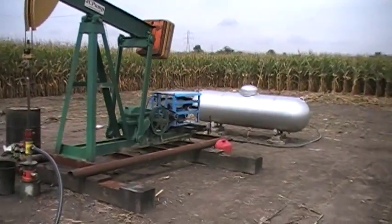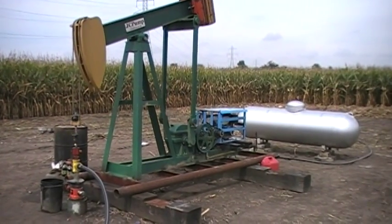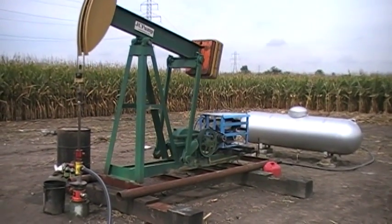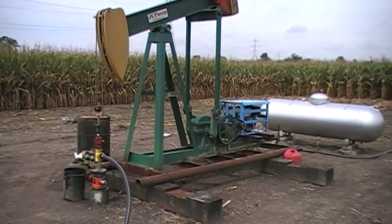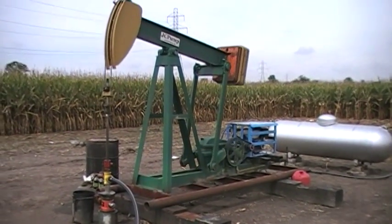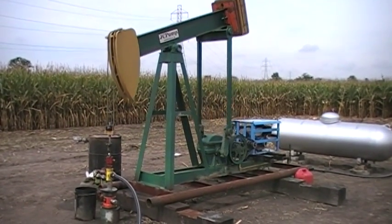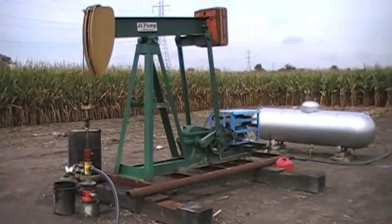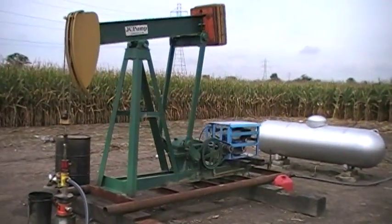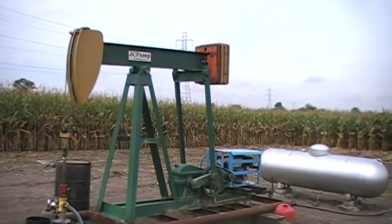This is the Conwell number two. Put the pump jack in place. Right now it's running on natural gas out of the number one well. We had a propane tank dropped off. We're not sure if we have enough gas to run both number one and number two well.